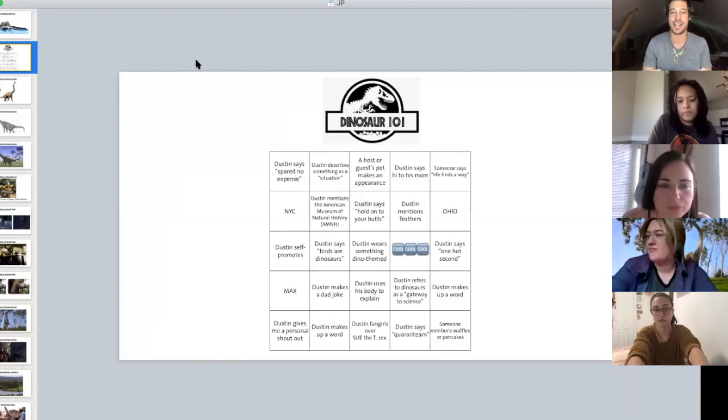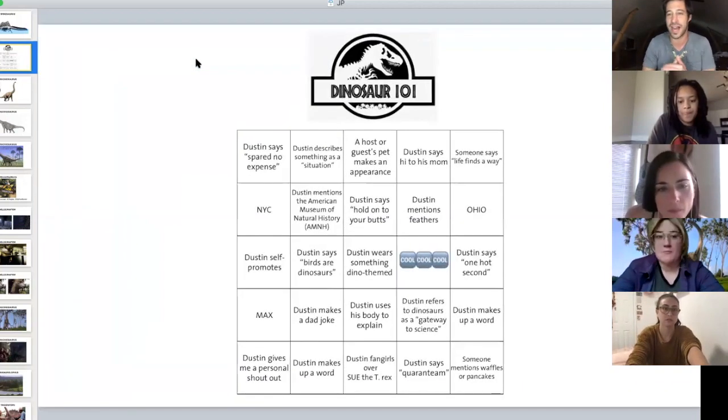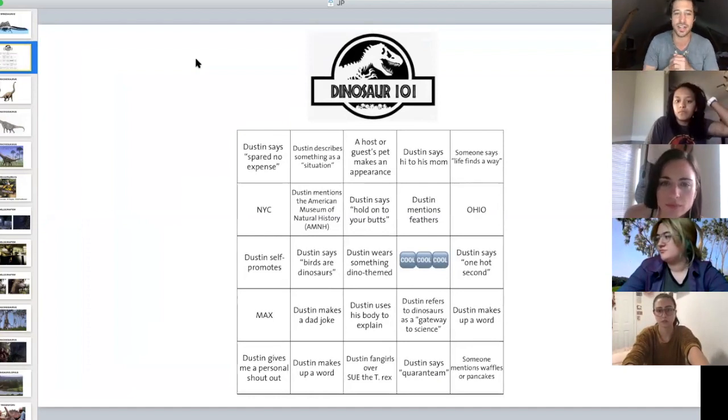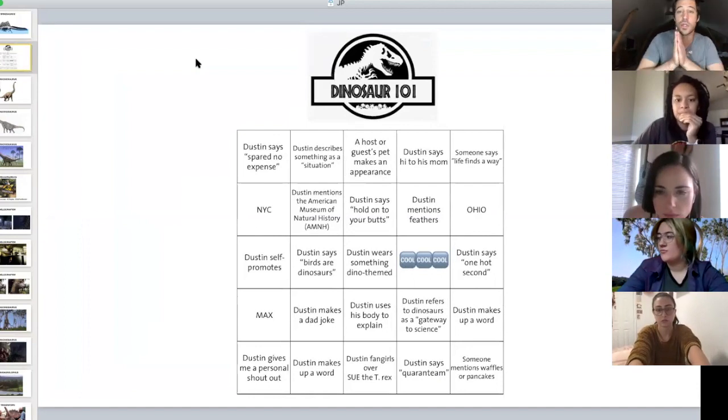Remember, if and when you get five across — diagonal, horizontal, vertical — send a message to Christina. Grace is not here today, so all bingo boards as well as all questions go to Christina today.